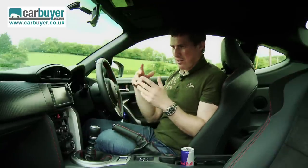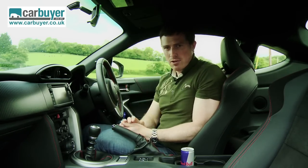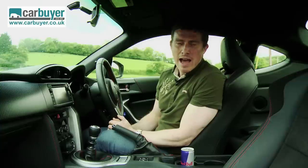Now, if you don't know what an LSD is, or you think it's some kind of hallucinogenic drug that makes you go all bleh, well this isn't the car for you. You should go and watch the review of the Audi TT.